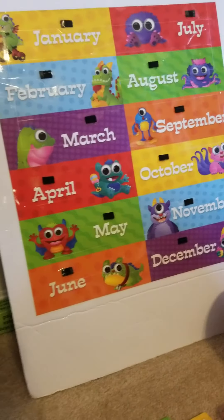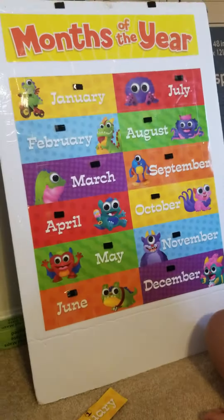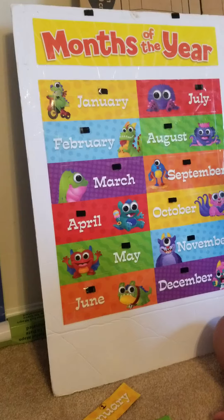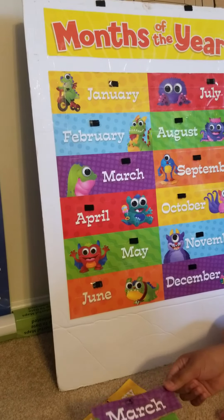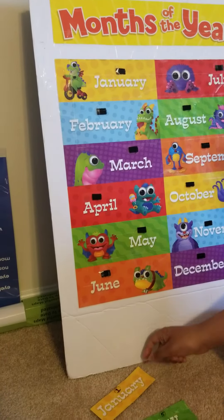We're going to match the months of the year — identical matching. Keshav, can you match? Which one is the first month, number one? Number one — yes, good job! January, February, then...